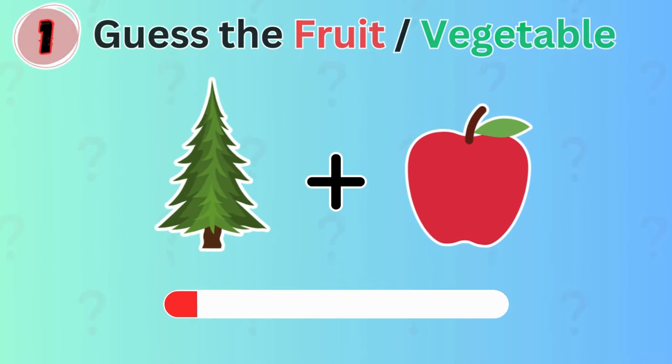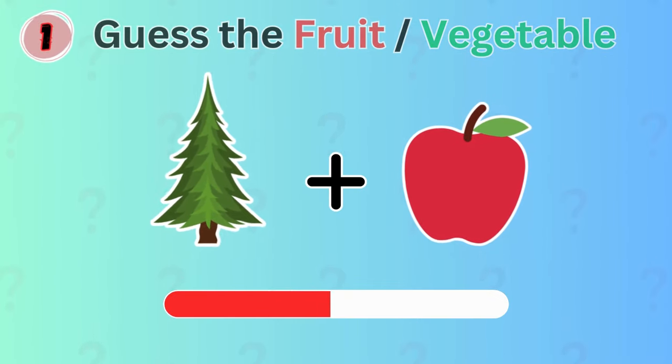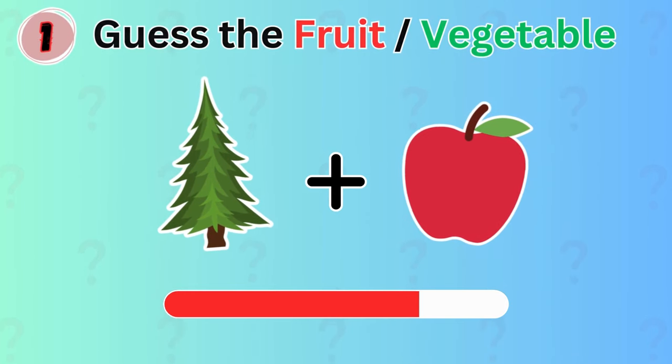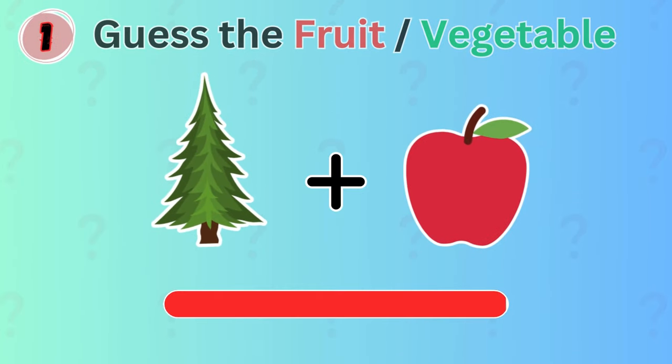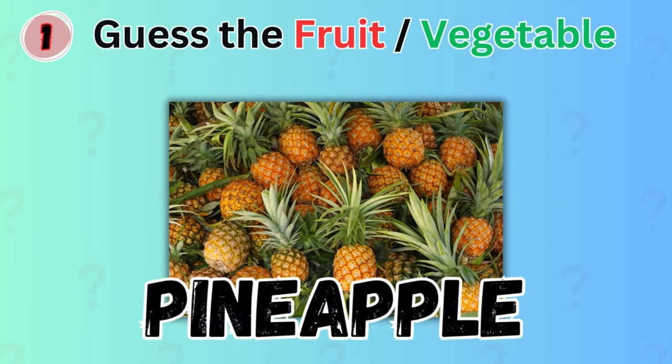This one should be a piece of cake for you. Can you guess which fruit these emojis represent? You got it right! It's pineapple!